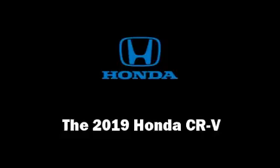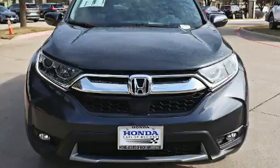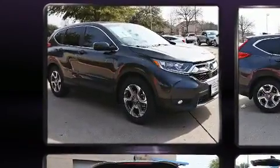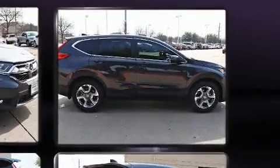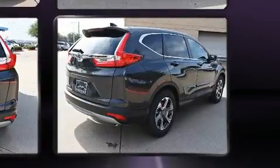Come test drive this 2019 Honda CR-V. Under the hood, you'll find a four-cylinder engine with more than 170 horsepower, providing a spirited yet composed ride and drive. A turbocharger further enhances performance while also preserving fuel economy.